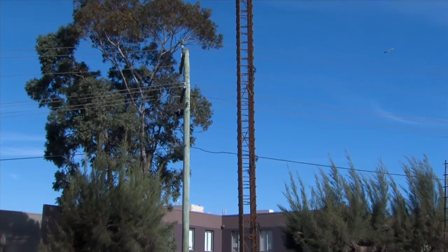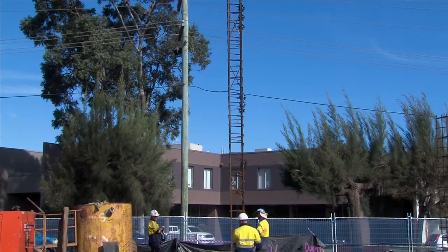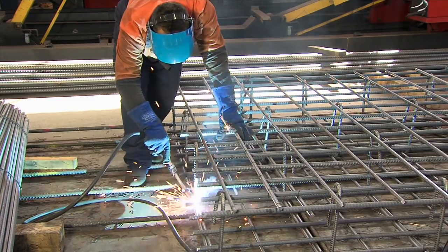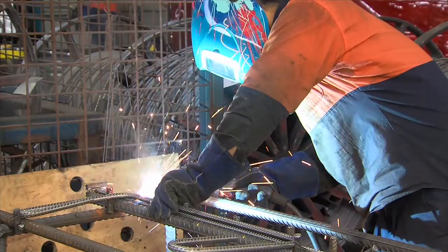We've been contracted to do the diaphragm wall and AusRio are providing all the panels. I've been involved in the project with Wagstaff Piling from the initial stages. AusRio have a very experienced fabrication team who've worked both in Australia and overseas, so we were able to utilise that experience in terms of fabricating these panels.